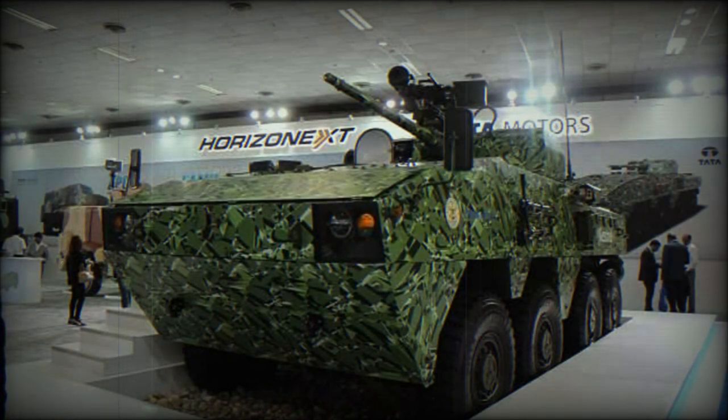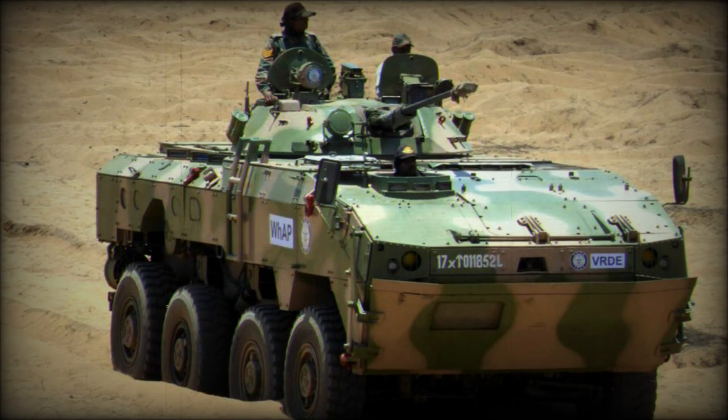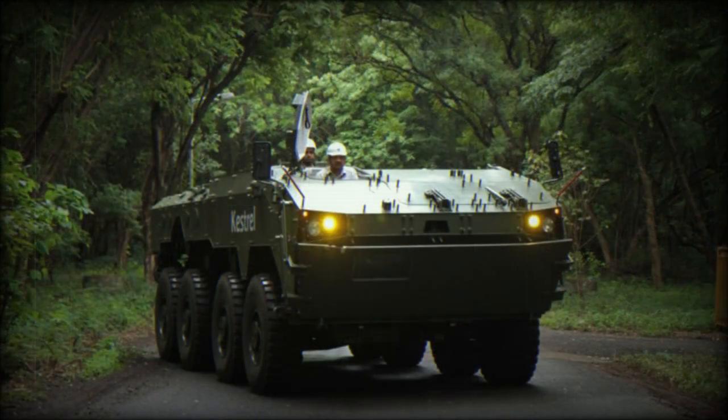There is also a secondary 7.62mm machine gun. The Kongsberg turret allows the installation of Javelin anti-tank guided missiles alongside the cannon. A prototype revealed in 2014 also had a remotely controlled weapon station with a 12.7mm machine gun and an additional Javelin launcher mounted on top of the turret roof. In 2016, a Kestrel was revealed fitted with a complete turret from the BMP-2 infantry fighting vehicle, armed with a 30mm automatic cannon. Production APCs can be fitted with various turrets and weapon stations depending on customer requirements.